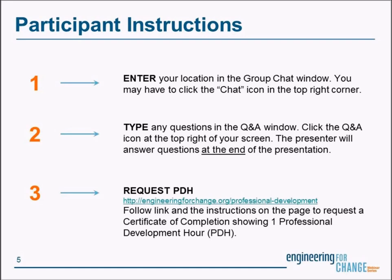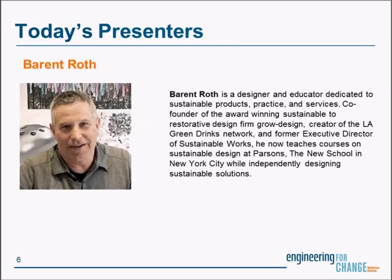I'd like to take a moment to tell you about today's webinar. TestingOurWaters.net empowers citizen scientists to track and prevent marine plastic pollution by designing and distributing easy-to-build, inexpensive, do-it-yourself trawls. Hang these trawls off a bridge, boat, or shoreline to collect plastic trash in the water and help identify where the trash is coming from. Barant Rock will introduce the project and share trawl designs and techniques. Barant is a designer and educator, co-founder of the sustainable design firm GrowDesign, creator of the LA Green Drinks Network, and teaches sustainable design at Parsons, the New School in New York City. Welcome, and thank you for joining us.